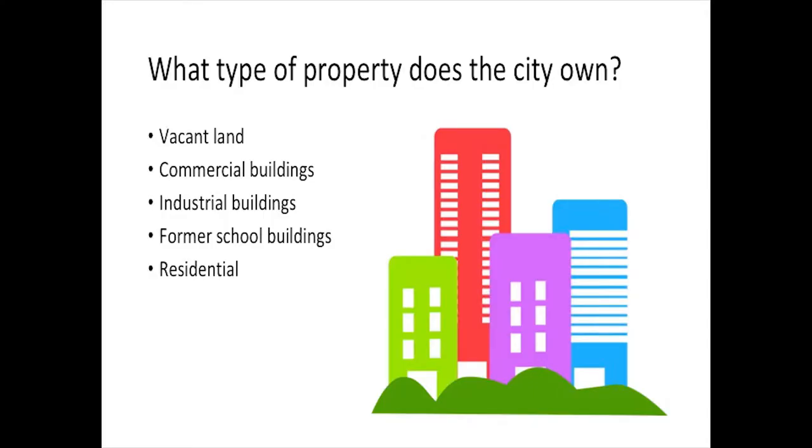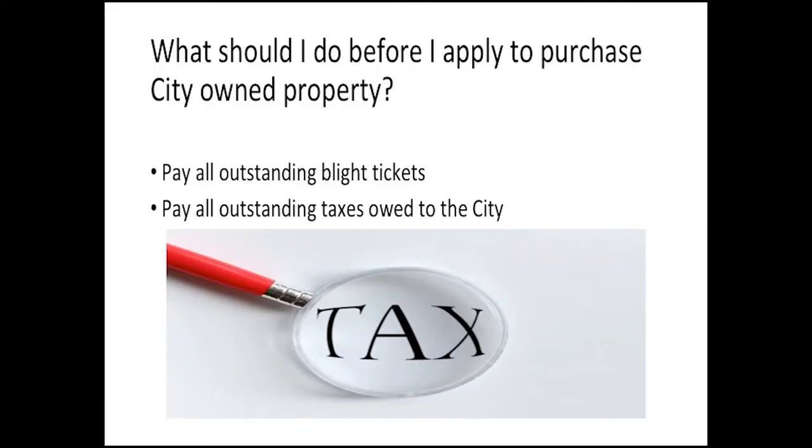What type of property does the city own? The city owns all types of property: vacant land, commercial buildings, industrial buildings, former school buildings, and residential. Initially in 2014, it was set up that the land bank would become the owner of all residential property and the city would maintain its commercial properties. Most of the residential has been transferred to the land bank for management and sale, however the city does still own a few residential properties.